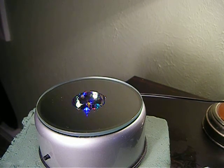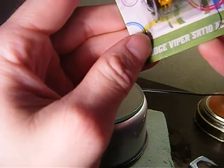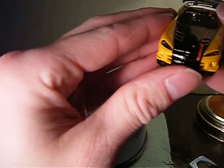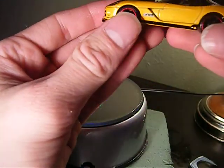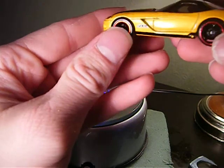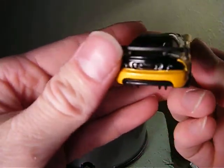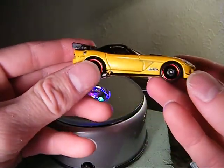Sometimes less is better. Next we have the Dodge Viper SRT10 ACR. Only model of this I have. Decent details on the front, not bad on the side, but nothing really on the back. Really nice model nonetheless.